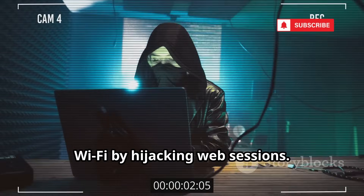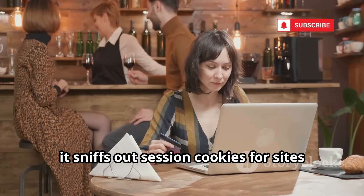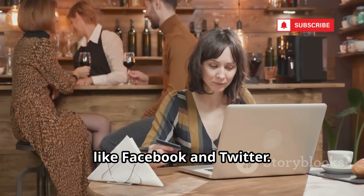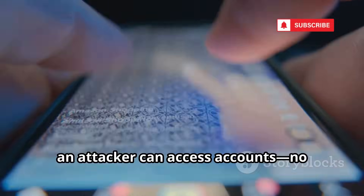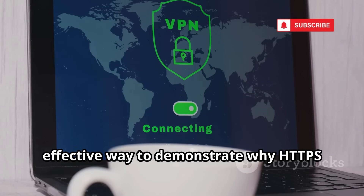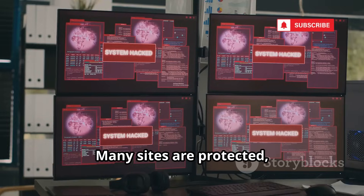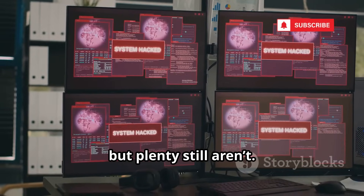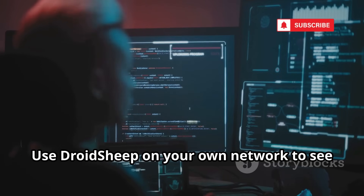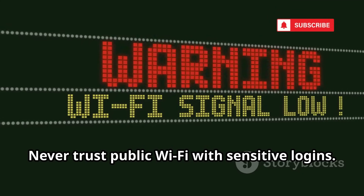DroidSheep exposes the dangers of open Wi-Fi by hijacking web sessions. On unsecured networks, it sniffs out session cookies for sites like Facebook and Twitter. With a tap, an attacker can access accounts — no password needed. It's a simple, effective way to demonstrate why HTTPS and secure Wi-Fi are essential. Many sites are protected, but plenty still aren't. Use DroidSheep on your own network to see how vulnerable you are, and never trust public Wi-Fi with sensitive logins.